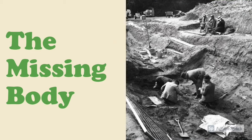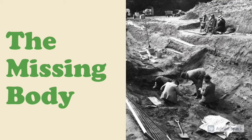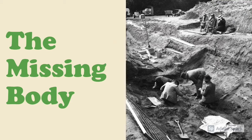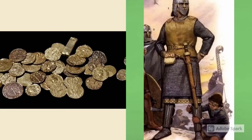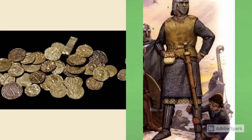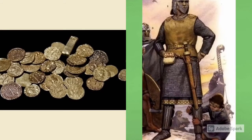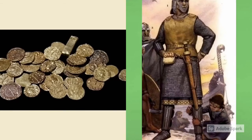Sue Brunnings, curator of early medieval European collections, states that due to the efforts, quality, and quantity of the grave treasures, it is believed that an Anglo-Saxon king may have been buried there. The archaeologists found coins inside a purse — 37 gold coins, 3 coin-shaped blanks, and 2 small ingots. The coins all came from the kingdom of the Merovingian Franks rather than any English kingdom. Because Sutton Hoo was in the kingdom of East Anglia, and based on the dates of the coins, it has been suggested that the burial ship may be that of King Raedwald, who died around 625 AD.